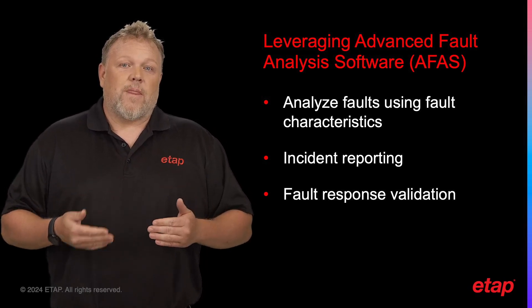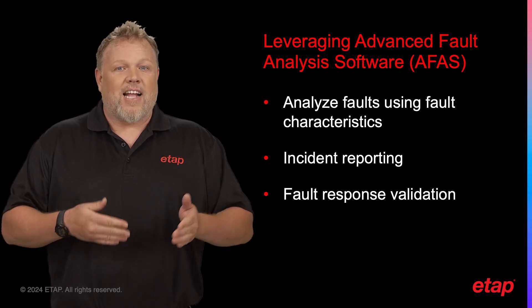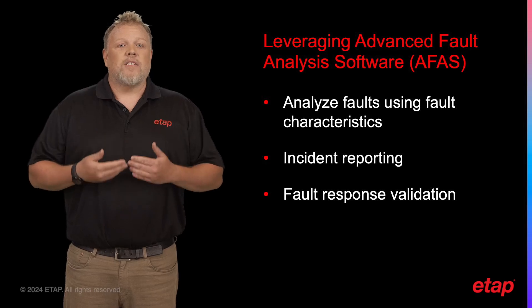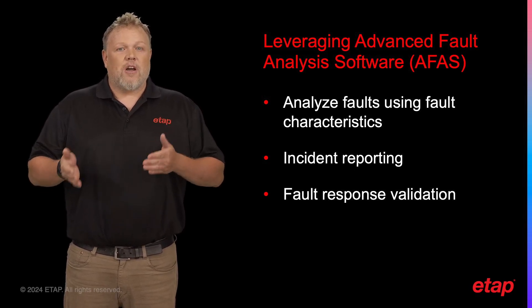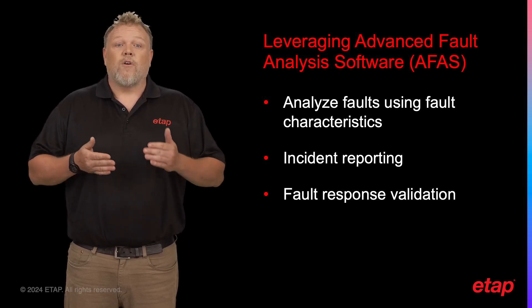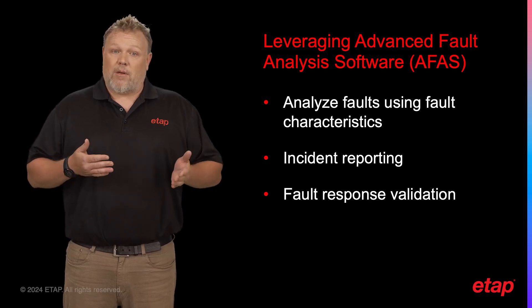This validation ensures that the operation aligns with the design, enhancing safety and reliability. The eProtect product offers a comprehensive solution for relay management. Its unique combination of features and benefits makes it an invaluable tool for any operation seeking to enhance efficiency, safety, and reliability.